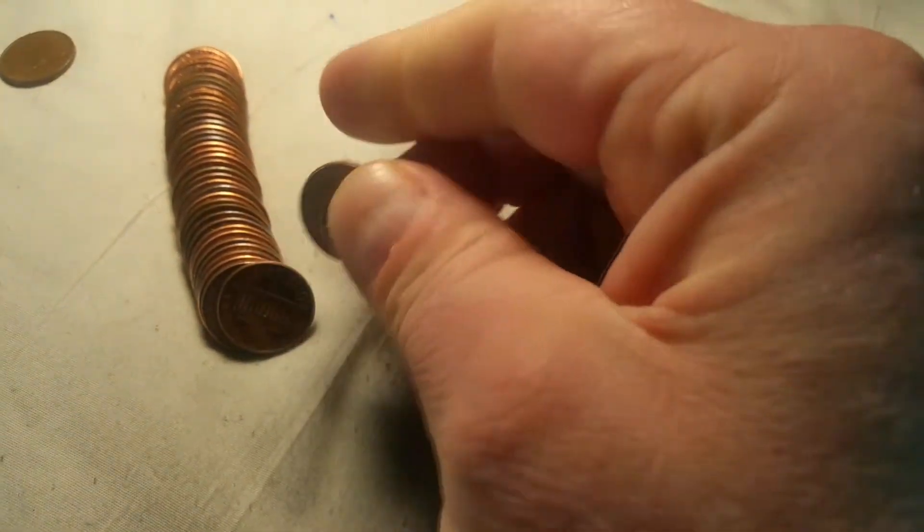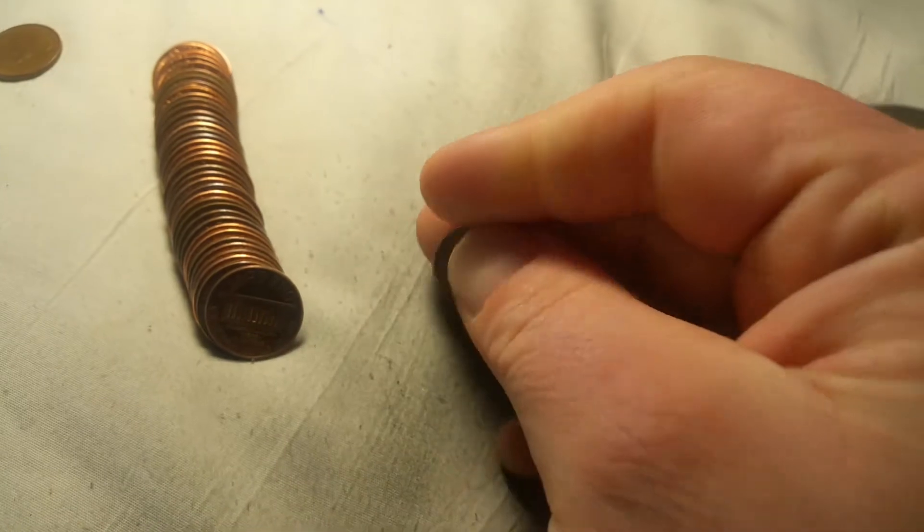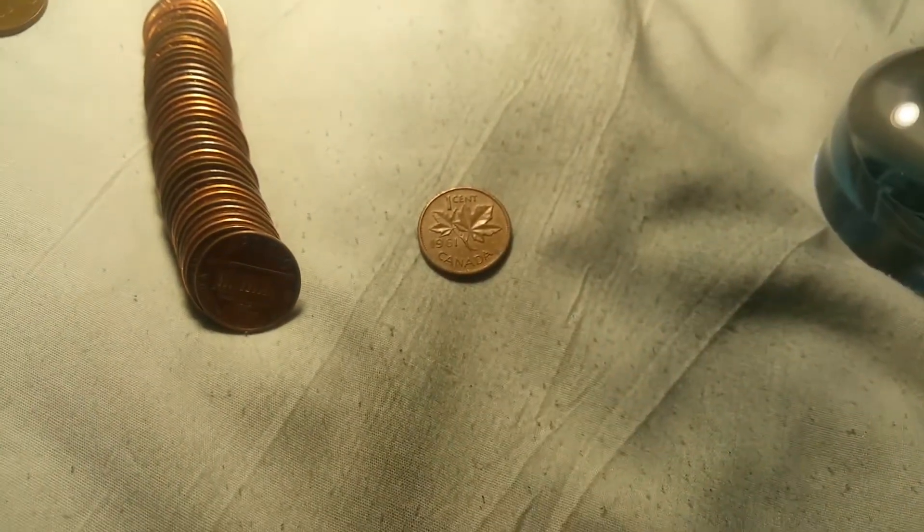And that is a 1966 Canadian. Roll eight of the pennies and we're going to have another foreign — and that is a 1961 Canadian young head.